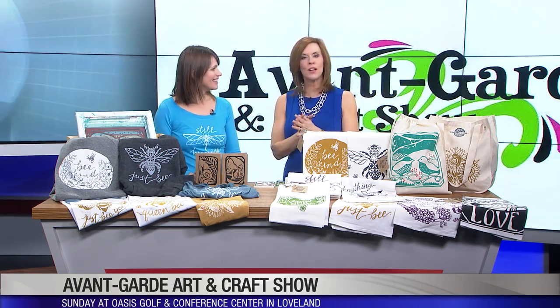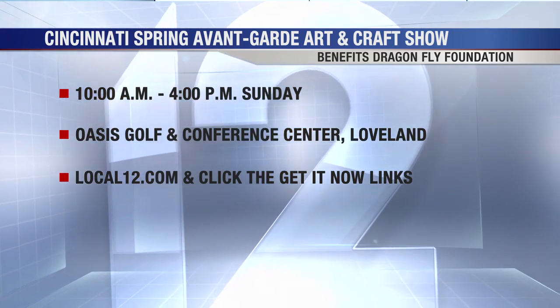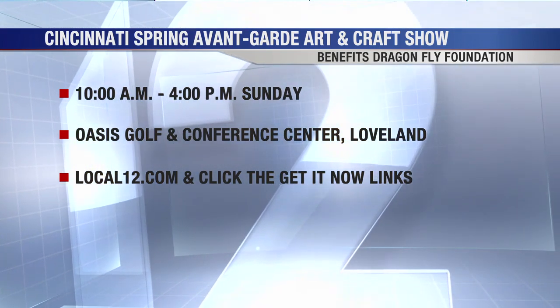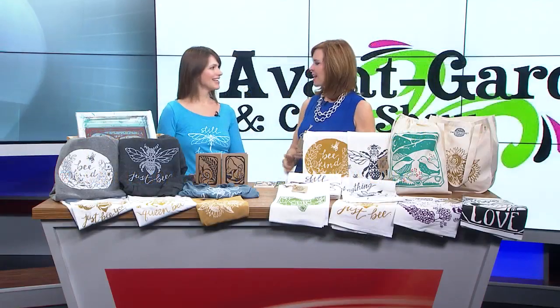Beautiful things, Elizabeth. You can go see Elizabeth and all of the other vendors — about 100 vendors — at the Cincinnati Spring Avant-Garde Art and Craft Show. You'll also be helping the Dragonfly Foundation. It's on Sunday from 10 to 4 at the Oasis Golf and Conference Center in Loveland. More details at Local12.com — click on the Get It Now links.